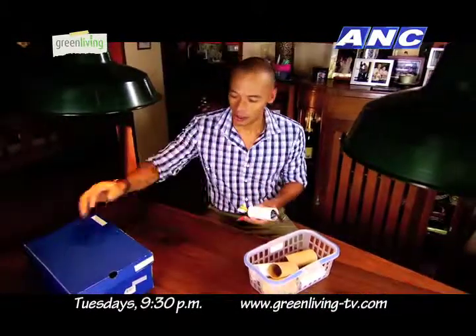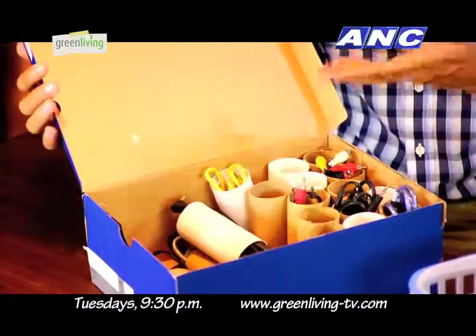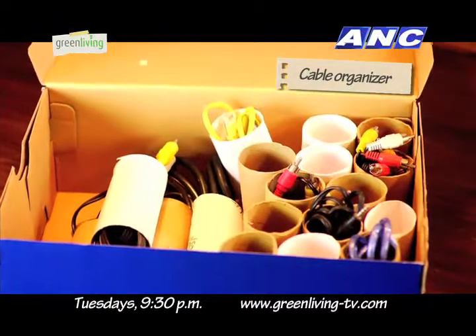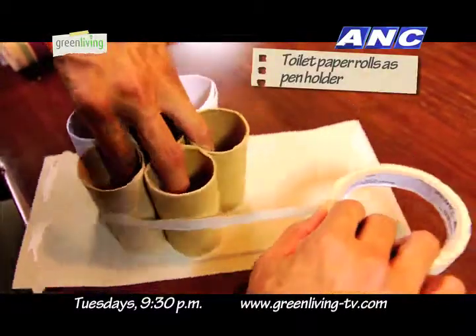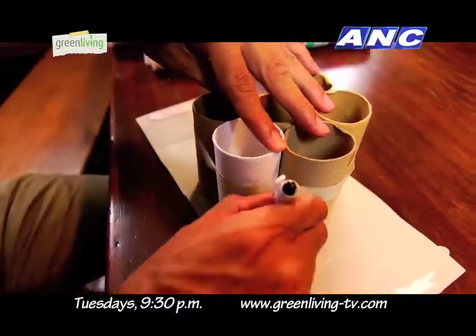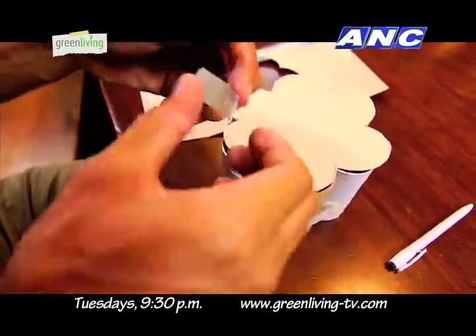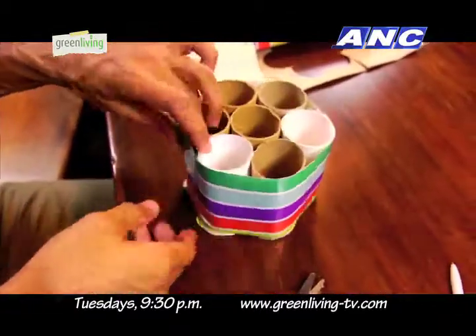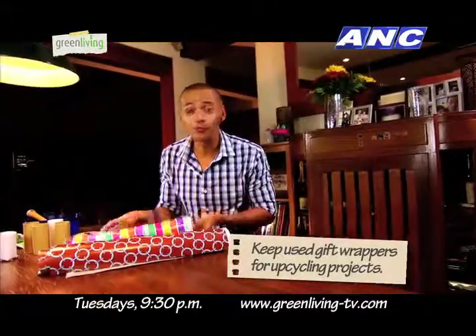Voila! For shorter cables, you can make an organizer using an old shoe box and a few other toilet paper rolls. You can also make a pen holder. Put seven rolls together and secure with tape. For the bottom, you can cut a used folder or box, then again secure it with tape. Then you cover the whole thing with craft paper or gift wrapper. So the next time you get a gift, don't rip up the wrapper — keep it and use it for small projects.